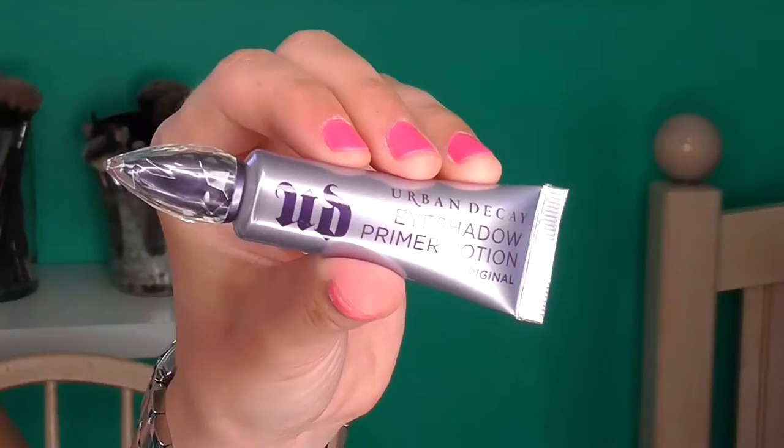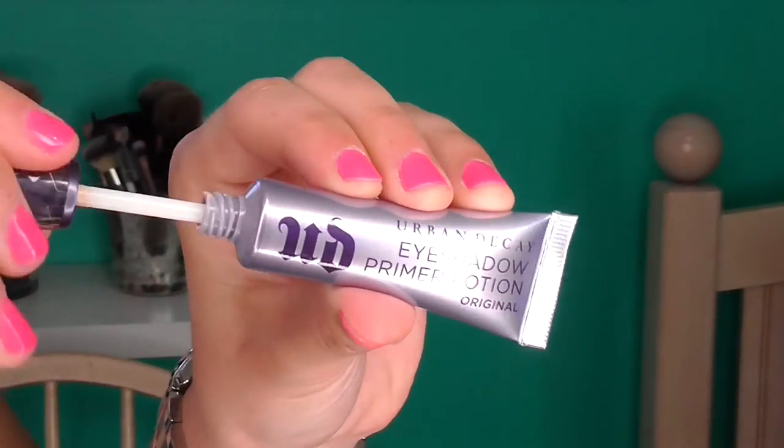I also got the Urban Decay Eyeshadow Primer Potion. I had this years ago — it was probably my first eyeshadow primer. I ran out of it years ago and I just loved it. I remember it worked really well at keeping my eyeshadow on all day without creasing. This one is a little different because when I originally had it, it was a squeezy tube, and now it's got the doe foot applicator, which I'm not sure how I feel about. I haven't started using this one yet — I'm finishing up another primer right now. But I'm so excited to have this back in my life.